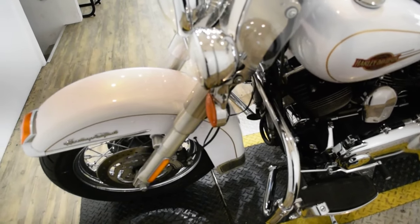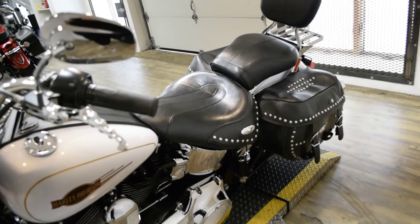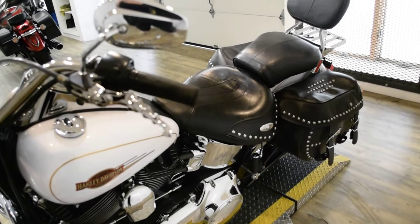This bike also has some extras. It has the light bar kit, the bags, the windshield, the floorboards. It also has a luggage rack, the passenger backrest, aftermarket levers, and highway bars with pegs.